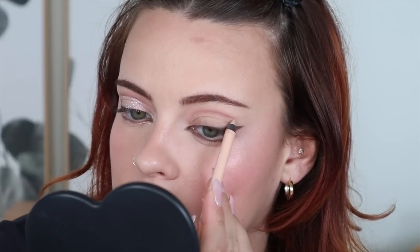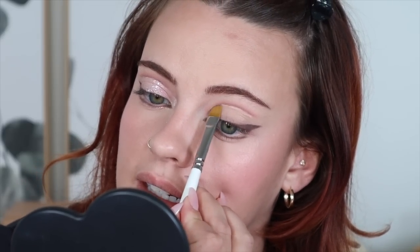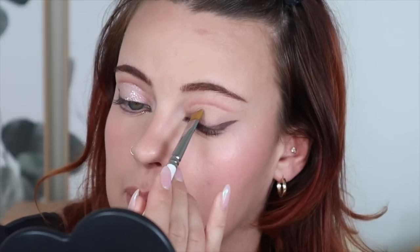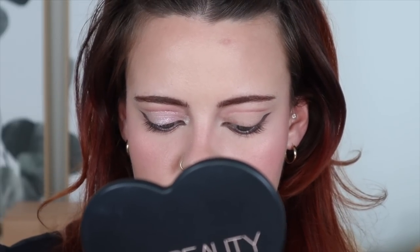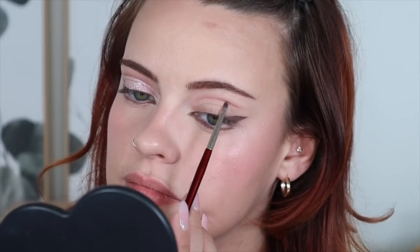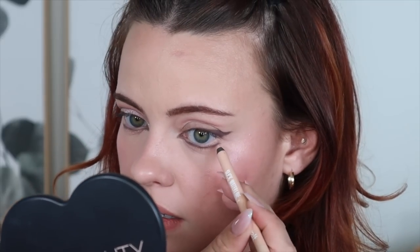Now I'm grabbing my slick waterline eye pencil from Melt Cosmetics and I'm going to cut the crease out with this. I'll blend it with a clean flat concealer brush — this is a glisten brush. Then you can go back in and sharpen it up even easier, because then you have kind of a ledge to work off of. I also used it to brighten right in the inner corner a little bit.